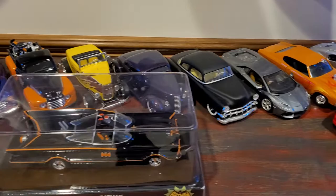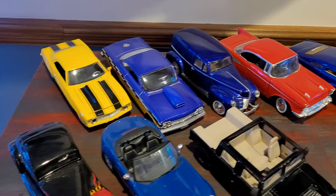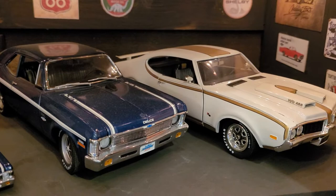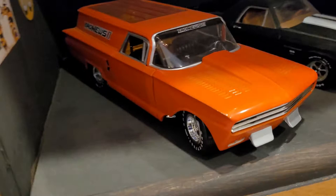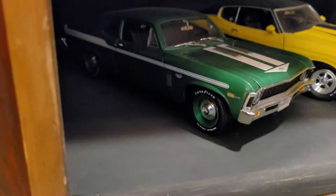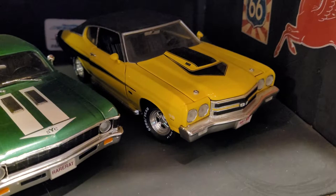My son's 1/24 scale cars — there are 20 of those total. They include the Yenko Deuce, the Olds 442, the first Olds, an El Camino, the Bad News Tom Daniels car, a Charger, an All-Motion Cobra, and a '69 Yenko Deuce.